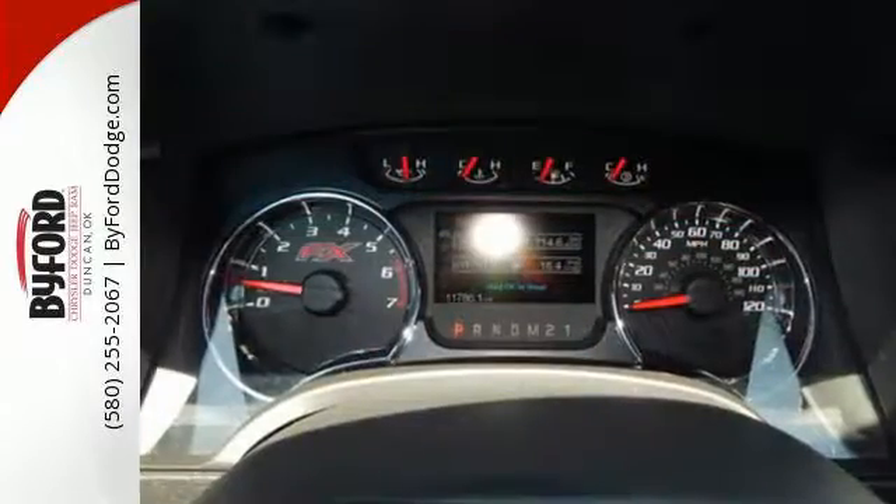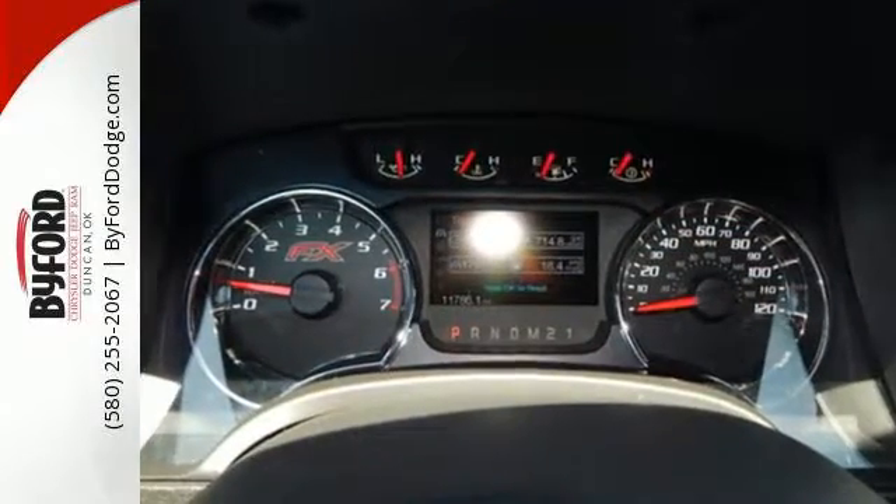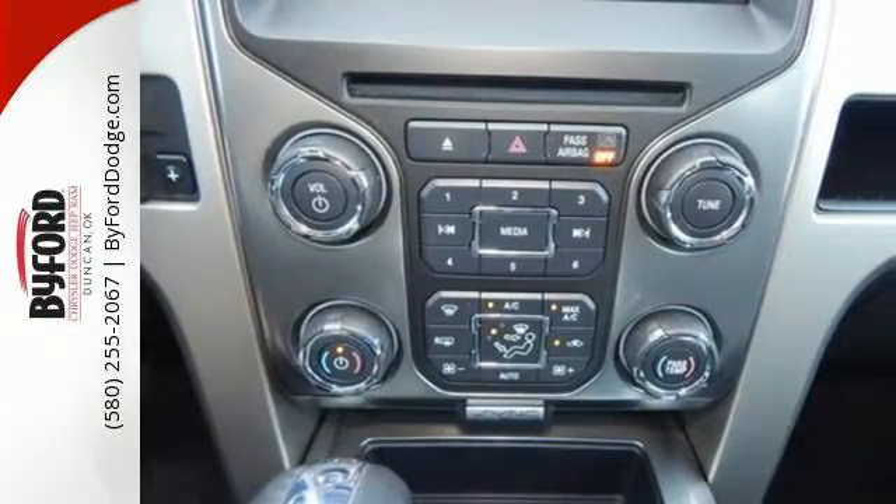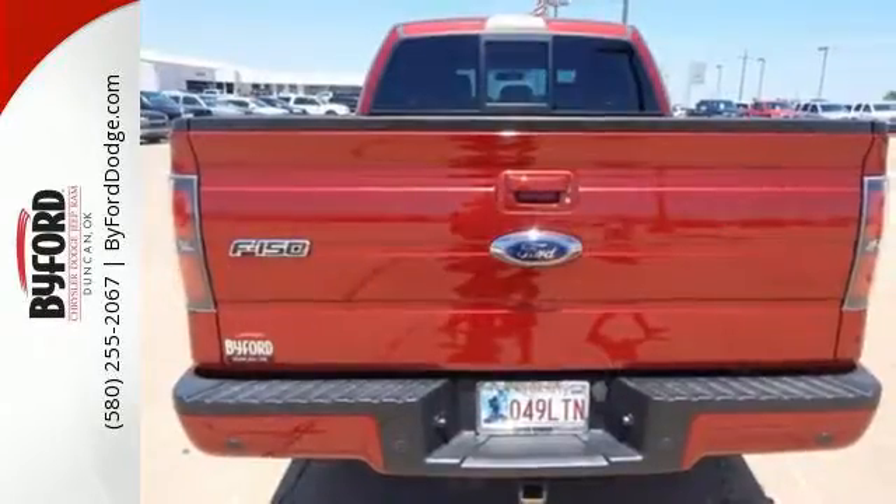Its well-knit powertrain mates up perfectly with the vast hauling and towing capacity. Its safety technology has few truck rivals, with features like multiple airbags,